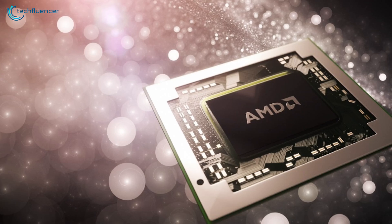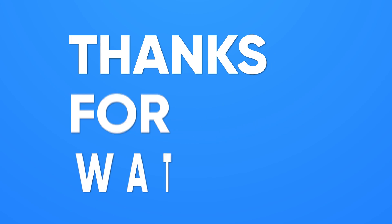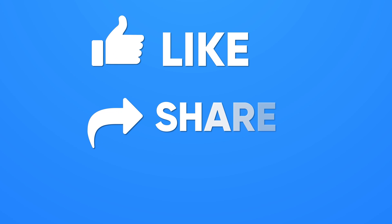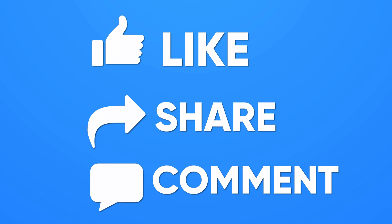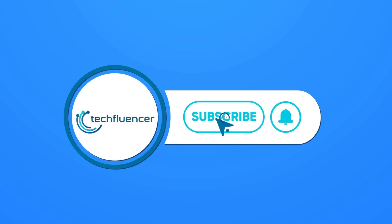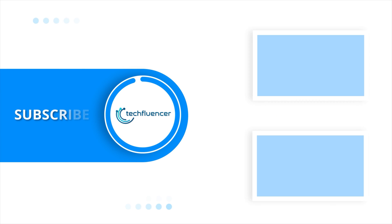So that was all about the AMD RX 7000 series GPUs. Thanks for watching. If you found this video helpful, give it a thumbs up. Share it with your friends and comment below to let us know your thoughts. Subscribe to our channel and hit the bell icon if you want to see more videos like this on your feed.